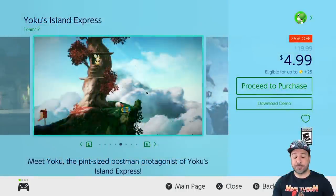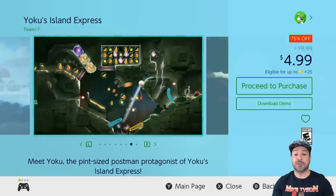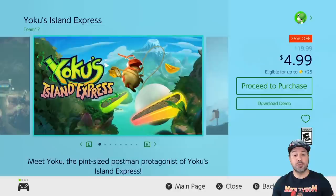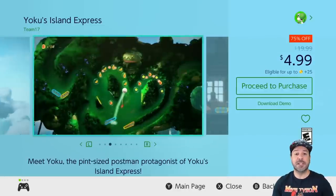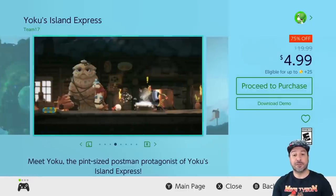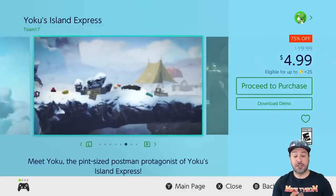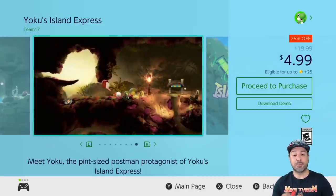Probably one of the best pickups of the whole week is Yoku's Island Express, currently 75% off at only $4.99. This is a 2D metroidvania but you control it with pinball-like mechanics — trust me, it really really works and it's tons of fun. I would say this is definitely a hidden gem on the Switch. If you need more convincing, this is another game with a free downloadable demo, so give it a try and I'm pretty sure you'll be picking it up five minutes later.